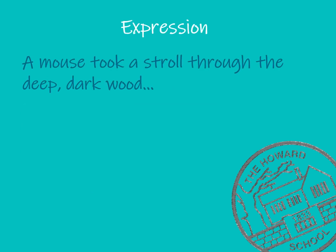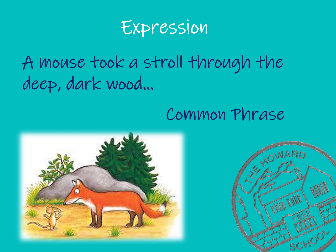By expression we mean that we pay attention to the punctuation and read in phrases rather than word by word. For example: 'A mouse can stroll through the deep dark wood.' The phrase 'the deep dark wood' is common in children's literature, so those three words should be read as one unit: 'A mouse can stroll through the deep dark wood.'